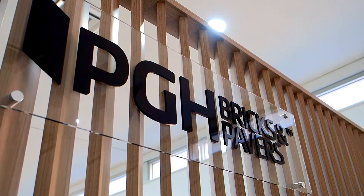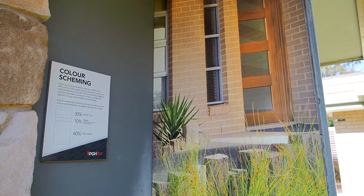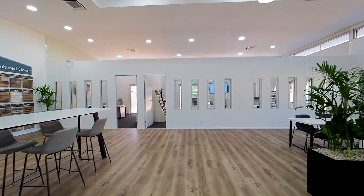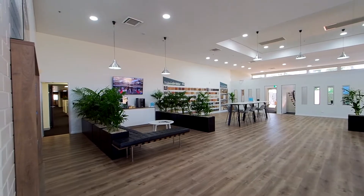I'm Lyndall, one of the consultants at our Schofield Selection Centre. Selecting PGH Bricks has never been easier. We offer many services such as colour scheming, product selection and technical advice. Start your design building journey by visiting our PGH Selection Centre or browse our website to view our complete range of products.